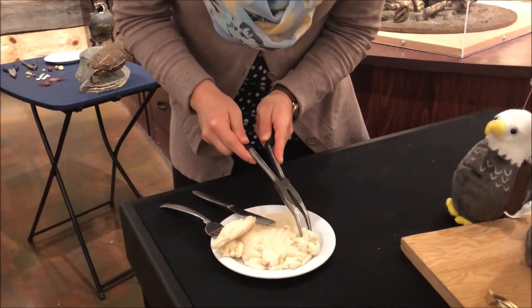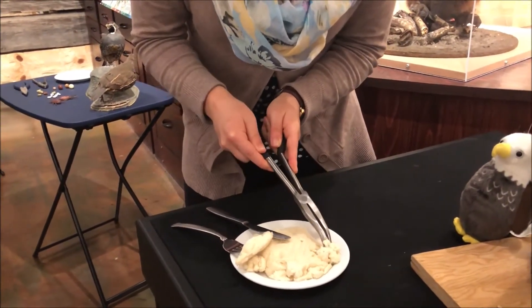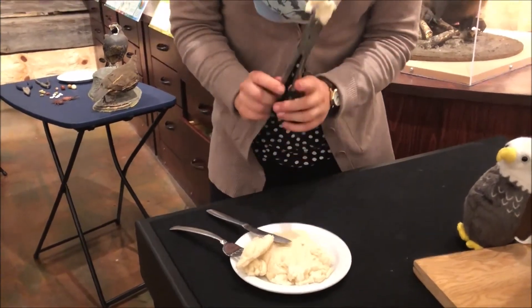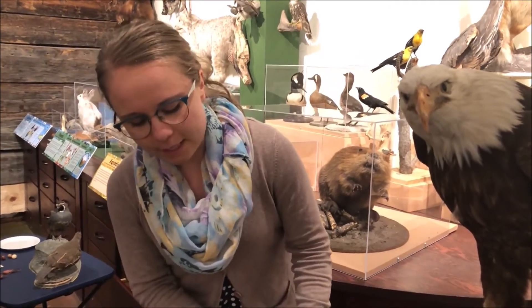Sometimes you'll get a little bit, sometimes you'll get a lot. It's a little bit sticky but that's the fun part — you kind of just get to play around with it. So there we have the eagle and its beak.